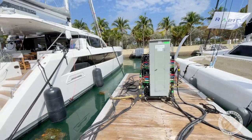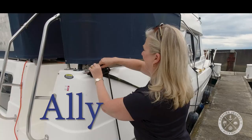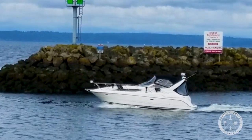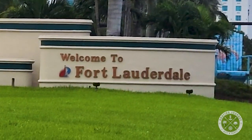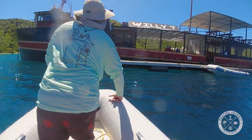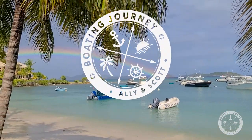Come along as this week we take a look at the brand-new Privilege Signature 580. I'm Scott and she's Allie. We own two boats in the Pacific Northwest but have recently found ourselves boatless after moving to Southern Florida. We moved to be closer to different boating opportunities and the Caribbean, our favorite boating destination. Our goals are to explore the Florida waters, bring you some new boat tours, and hopefully find our next boat.